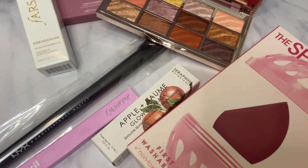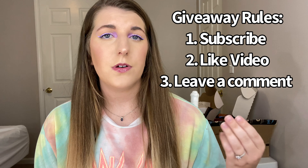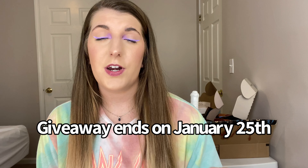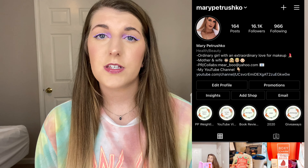To enter the giveaway: first, subscribe to my channel, like this video, and leave a comment down below with your Instagram handle or email so I can contact you. I'll leave this video up for a week — I think I'll be posting it on Monday the 18th, so the following Monday I will announce the winner. I announce the winner on my Instagram page, so if you're not following me on Instagram, check it out — it's just at Mary Petrushko. I will contact you directly first and then post it on my Instagram. People always ask me in the YouTube comments when I'm announcing and who it was — you can always check my Instagram for that info.